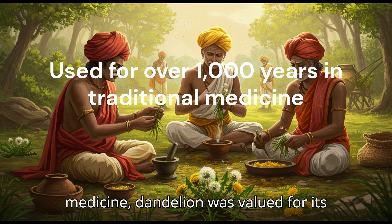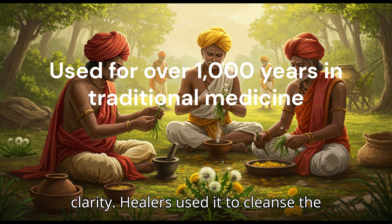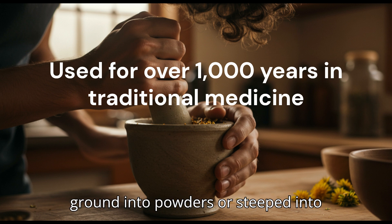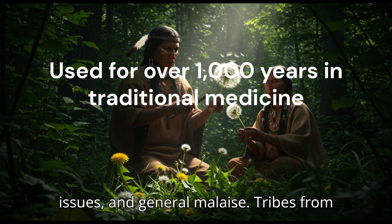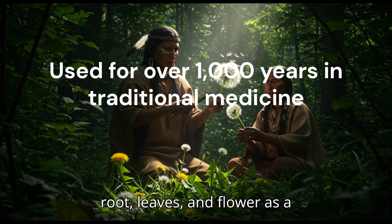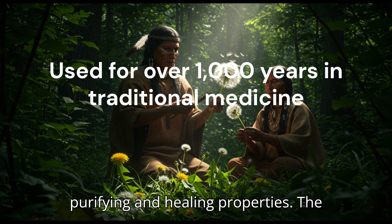In Ayurveda, the ancient Indian system of natural medicine, dandelion was valued for its bitter taste — a taste associated with detox, digestion, and spiritual clarity. Healers used it to cleanse the blood, support the spleen, and treat skin diseases. The root was often dried and ground into powders or steeped into herbal tonics. In Native American healing, dandelion was a powerful remedy for digestive disturbances, kidney issues, and general malaise. Tribes from coast to coast used the whole plant — root, leaves, and flower — as a panacea, a cure-all harvested from the wild.